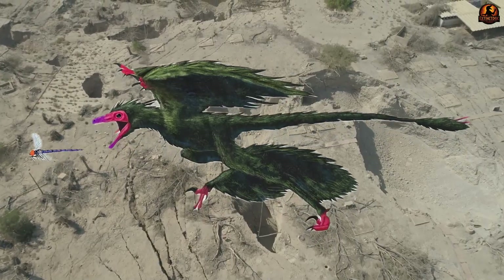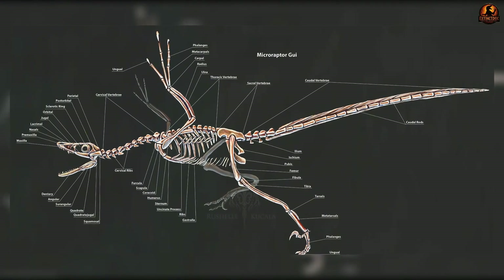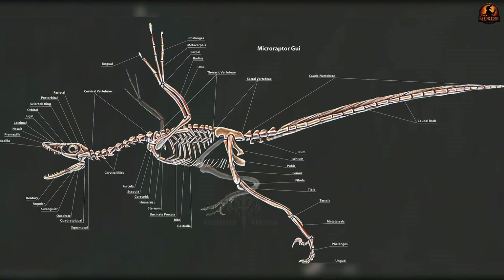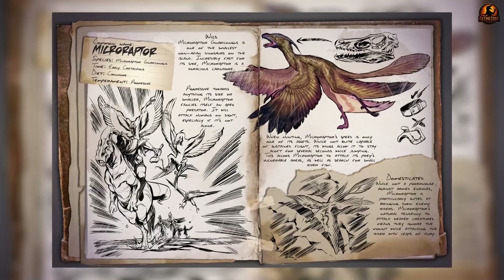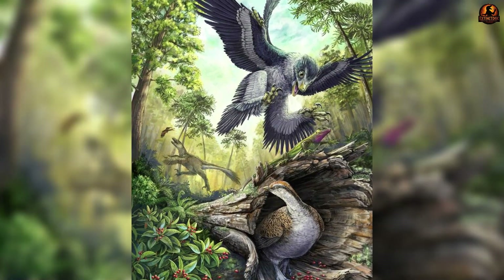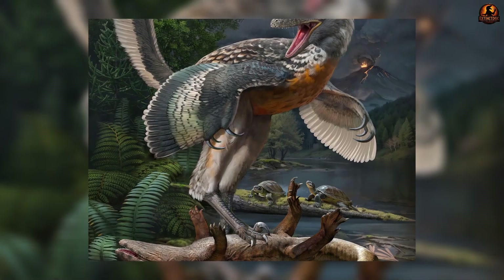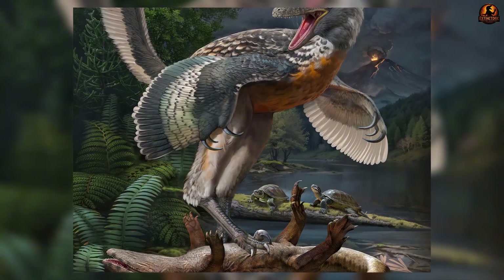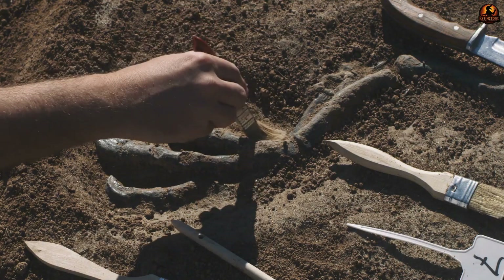Hints of bird-like locomotion show up elsewhere in the body. Its pelvis angled forward in a way closer to early birds than to classic theropods, adjusting weight distribution for aerial balance. Limb proportions indicate a partial shift toward knee-driven movement — a system more efficient for perching or leaping into the air. Taken with its asymmetrical feathers and specialised joints, these shifts make Microraptor a bridge form, mixing older theropod traits with those heading toward bird flight.